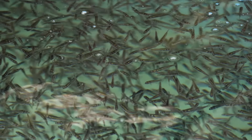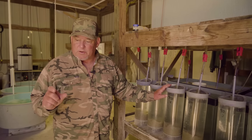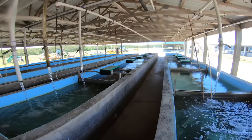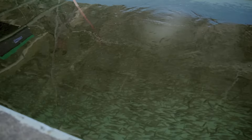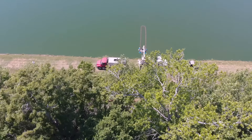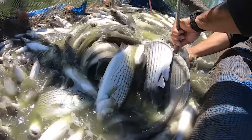It all starts in the hatchery, where tiny fish called fry emerge from the eggs. They go to a pond to develop, and in about 30 days they'll be about an inch to an inch and a half long. Then they're taken to raceways, where workers train them to feed and grade them. They'll be moved to three more ponds as they continue to grow.